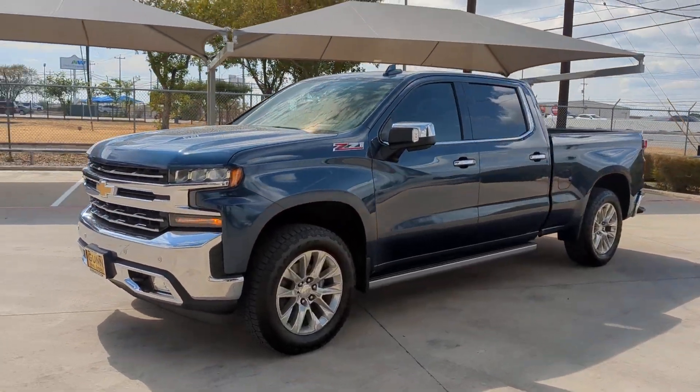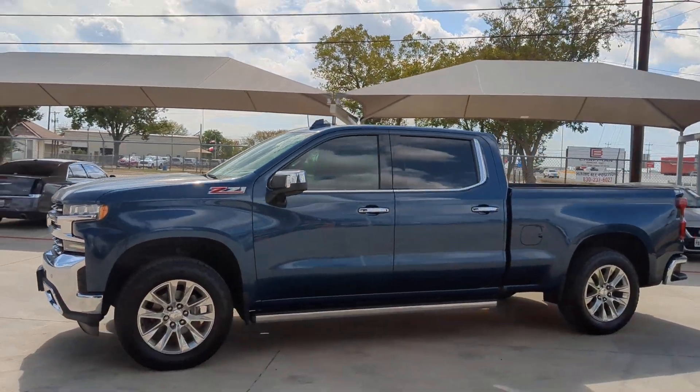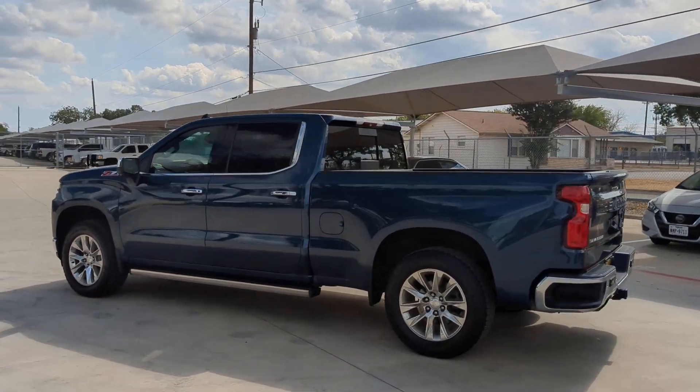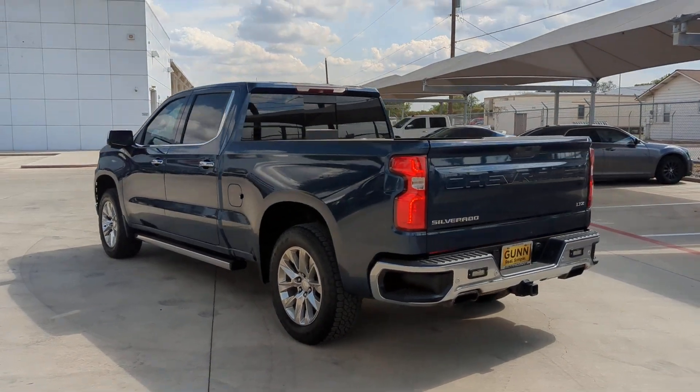Get into a car with value. 2019 Chevrolet Silverado 1500. With less than 110,000 miles on the odometer, this vehicle provides excellent value.